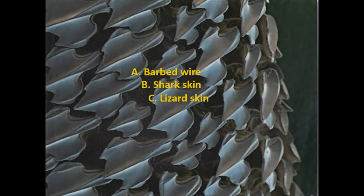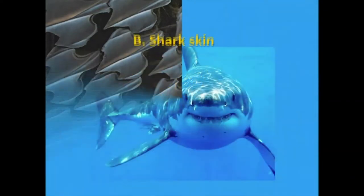If you guessed B, shark skin, you're right! That's why sharks feel rough when you rub them the opposite way of their scales.